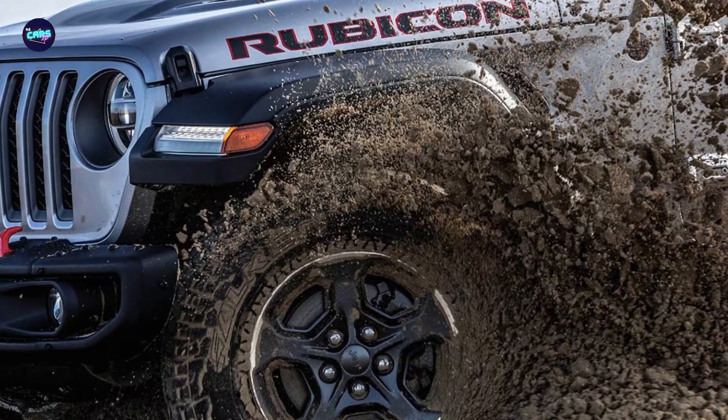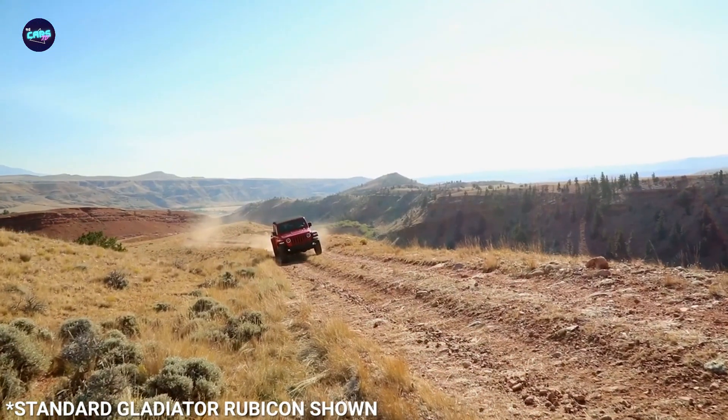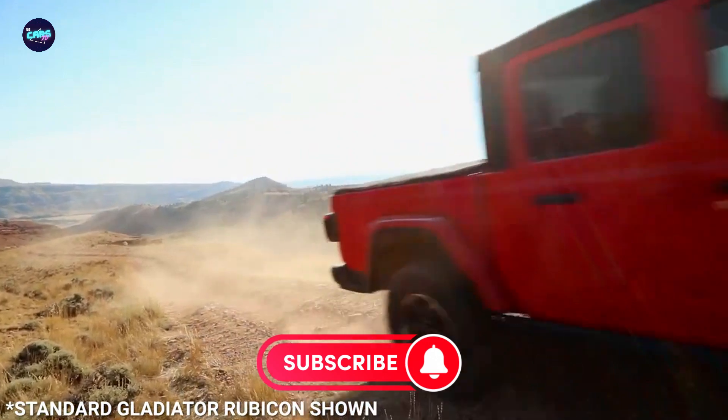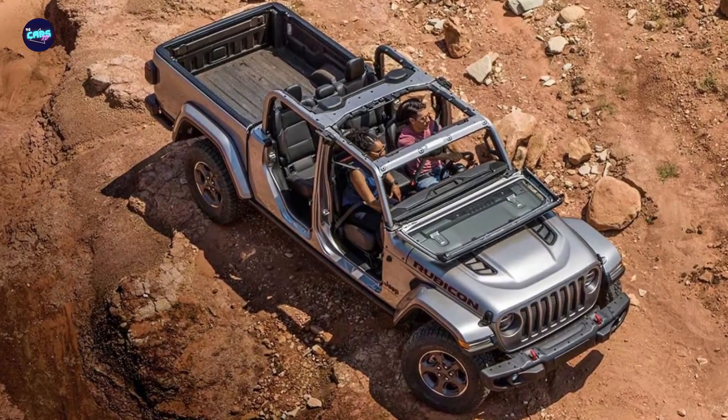Enthusiasts care more about the truck's available off-road gear, which includes everything from abundant skid plates to rock-crawling axle ratios, along with the ability to wade through up to 30 inches of water. Generous ground clearance and approach and departure angles further help the Gladiator overcome obstacles on unknown terrain.